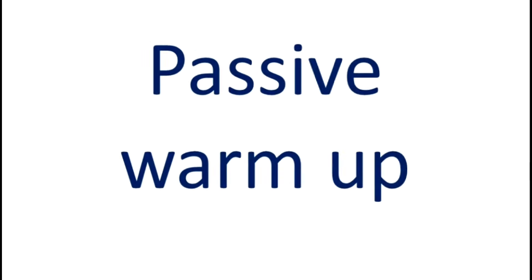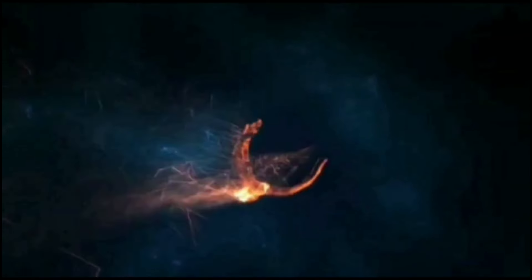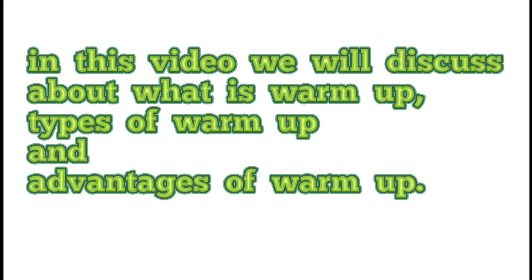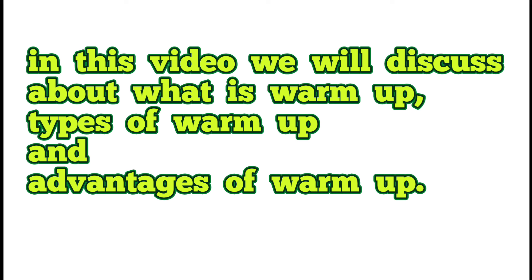Many of us think about how and what to do in warm-up. What are the different types and advantages of warm-up? Hello friends, in this video we will discuss what is warm-up, the types of warm-up, and the advantages of warm-up.